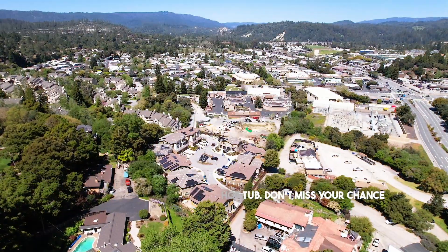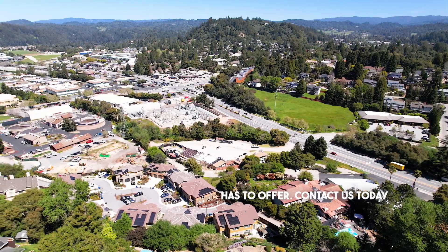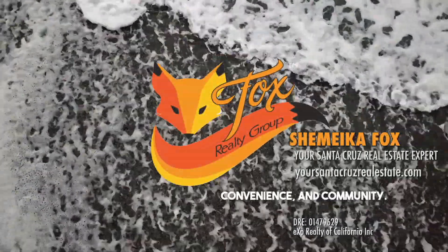Don't miss your chance to make 912 Lundy Lane your home and discover all that Scotts Valley has to offer. Contact us today to schedule a viewing and experience the perfect blend of tranquility, convenience, and community.